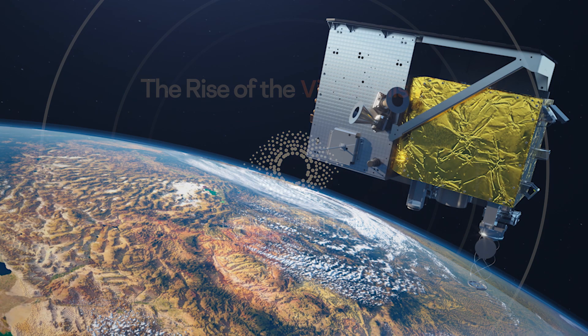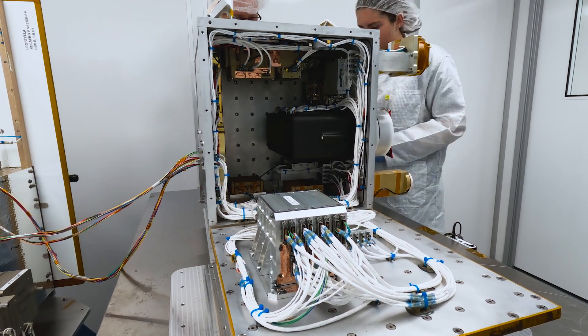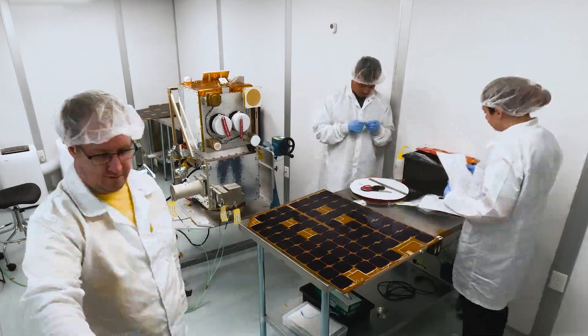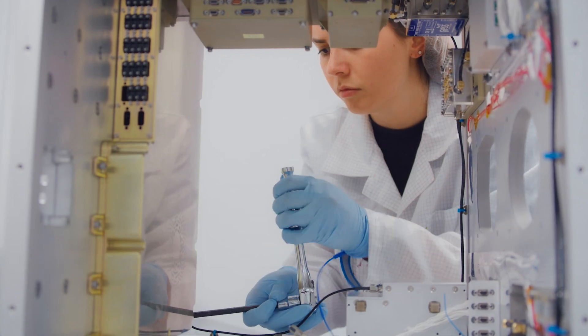Our goal is to let any developer become a space developer. EM6 will be actually the third satellite flying in space for LOFT. That would be the exact same satellite bus, but with very different payloads. Typically, we build our satellites with one particular customer in mind as an anchor customer.